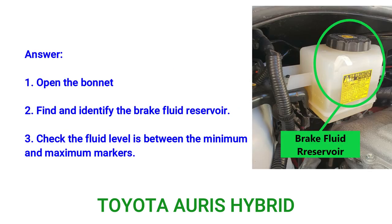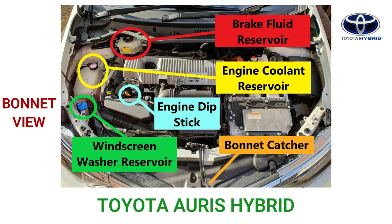Question: Open the bonnet and identify where you would check the brake fluid level. Answer: 1. Open the bonnet. 2. Find and identify the brake fluid reservoir. 3. Check the fluid level is between the minimum and maximum markers.